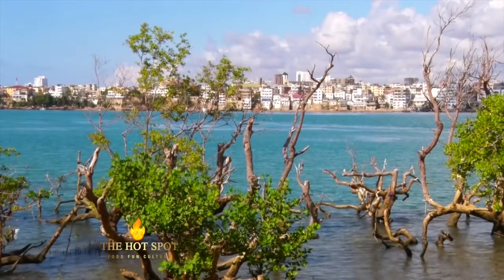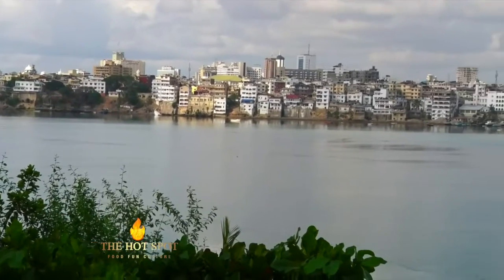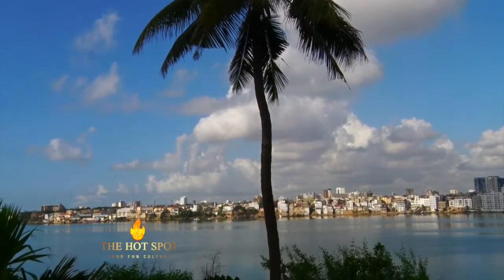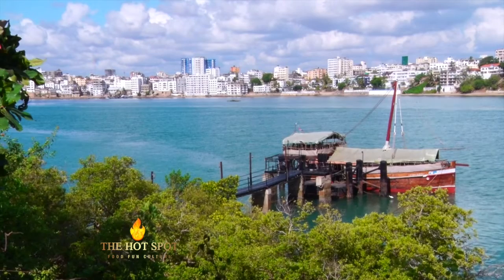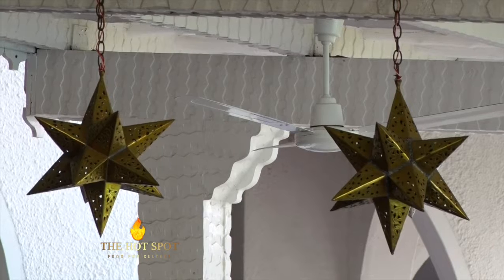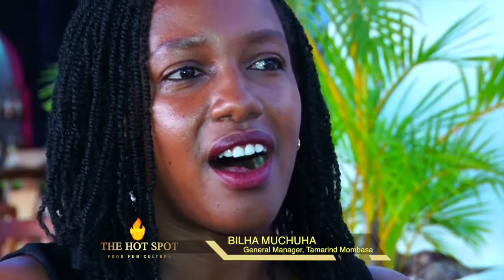Tamarind Village, a modern complex facing the old city of Mombasa, giving you a glorious view of the Indian Ocean. The look and feel at the Tamarind restaurant gives you a Swahili, kind of Arabic sense as you come in. Looking at the arches that we have, the brass lighting fixtures, they really bring about that calm feel to the space.